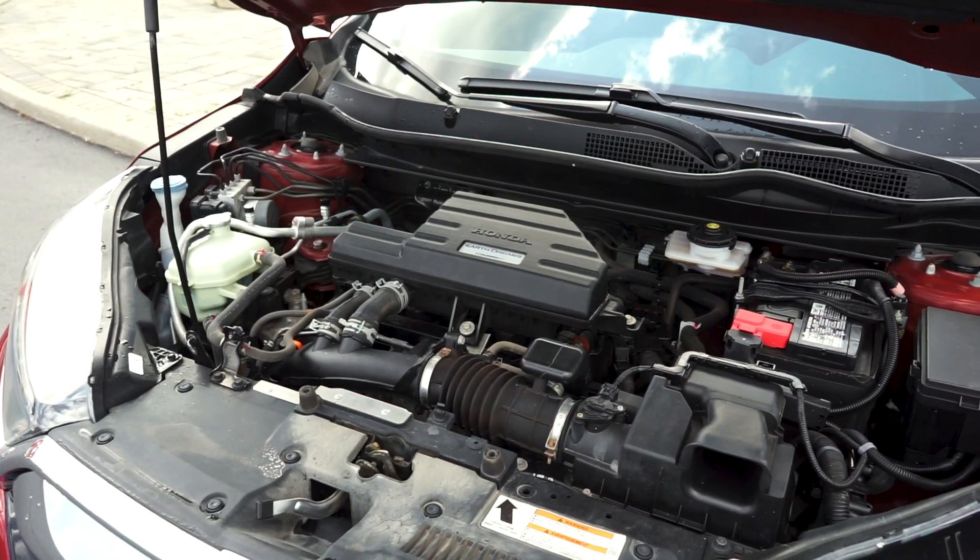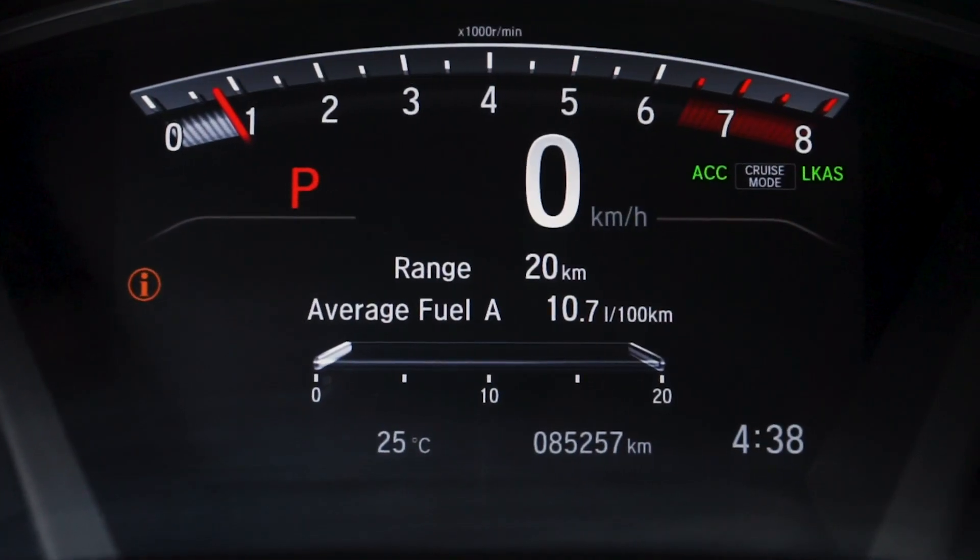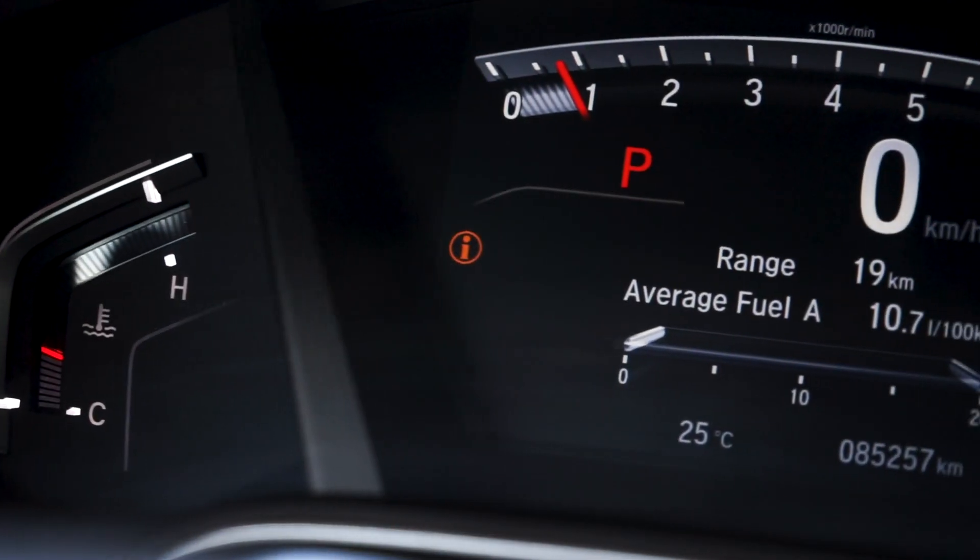The 1.5 liter four-cylinder engine has all up-to-date fluids and filters with just under 86,000 km on it, and an economy mode for added fuel savings.